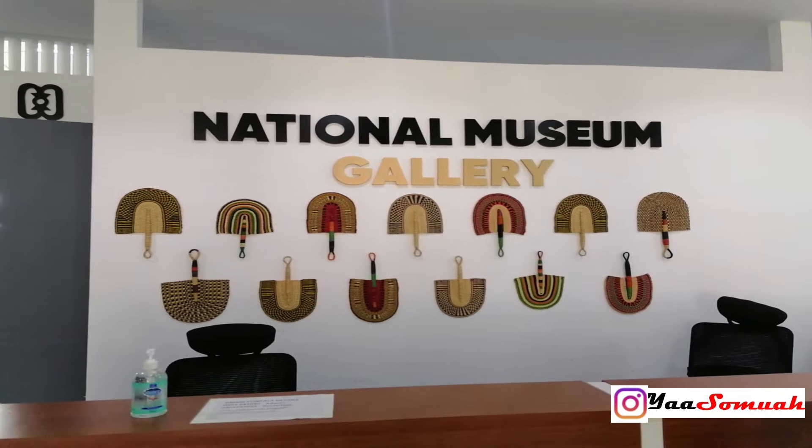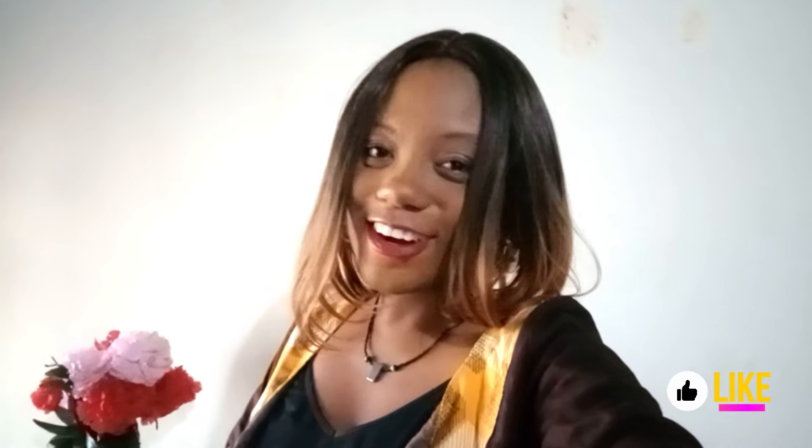Hey guys, Yasumwa here. Did you know that the Ghana National Museum has recently been renovated? I saw some interesting pictures online and thought, hmm, this looks like a cool place for me to visit. I'm going to be sharing a very short video of my experience — hopefully it would inspire you too to go out there and visit the museum. Of course, don't forget to like, share, and subscribe.